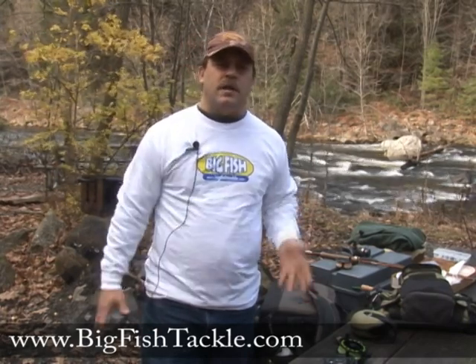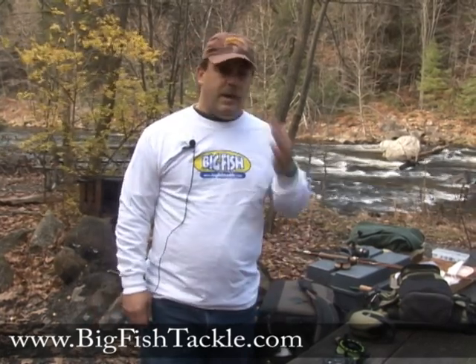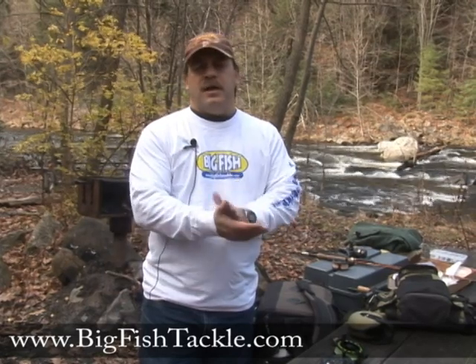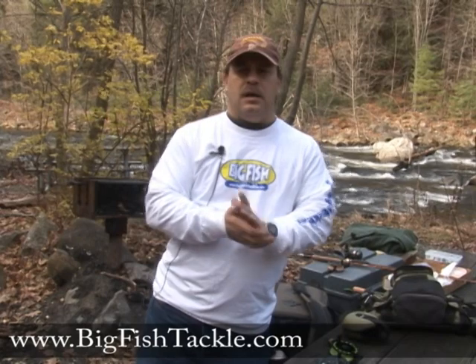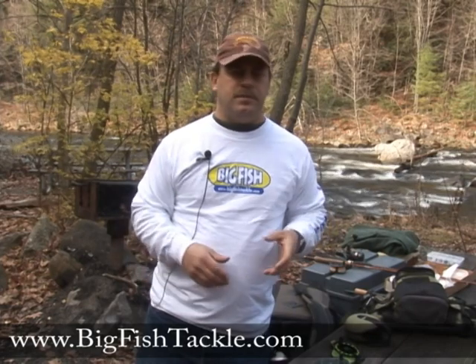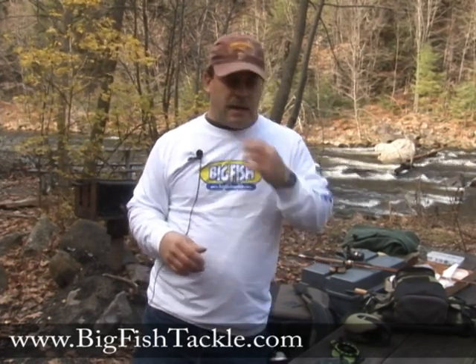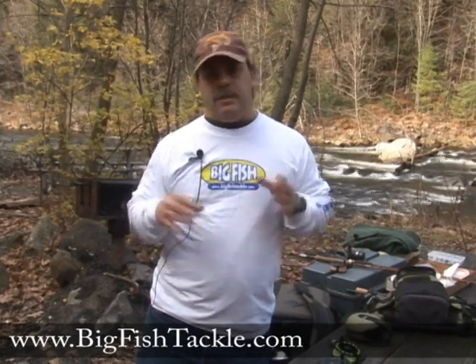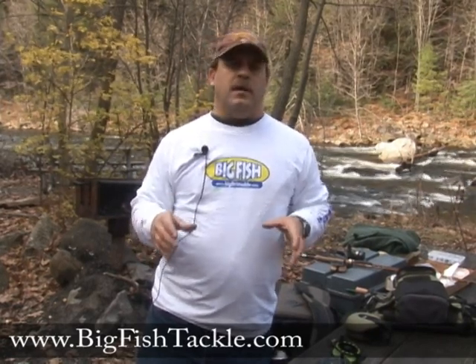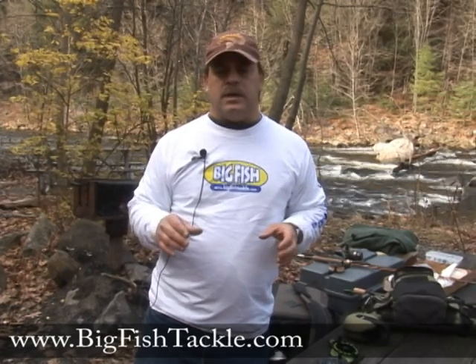Today I'm going to answer the question: what is an emerger? Mayflies and other insects live on the bottoms of rivers and lakes in a nymphal stage. And after about a year of living on the water, at the right temperature and right time of year, the mayflies or whatever other insect it is — they crawl into the shallows of the river or lake.